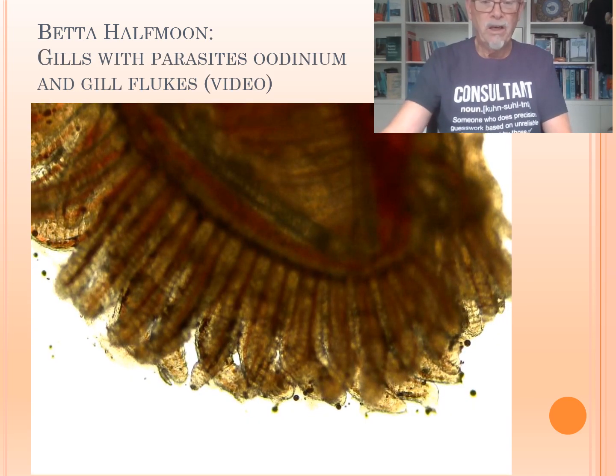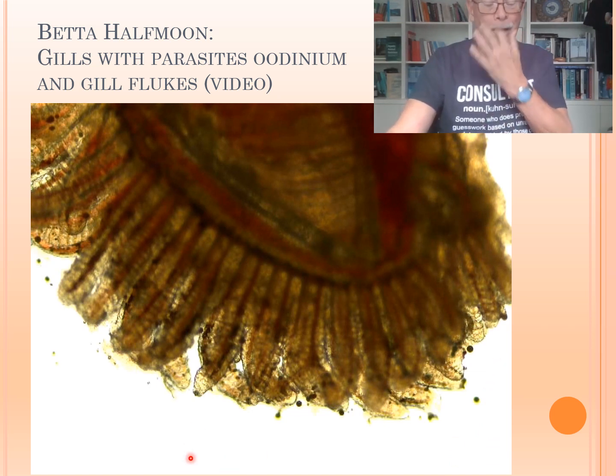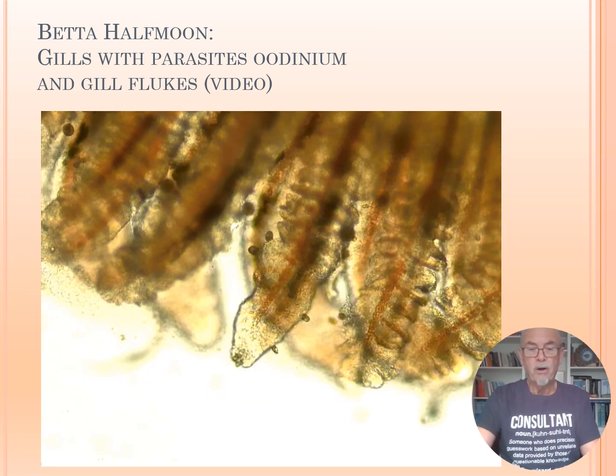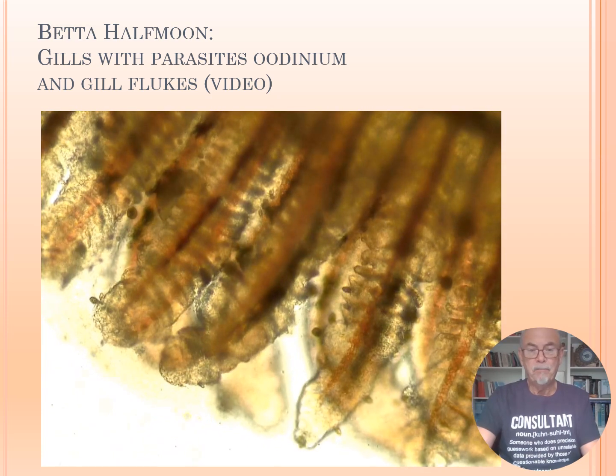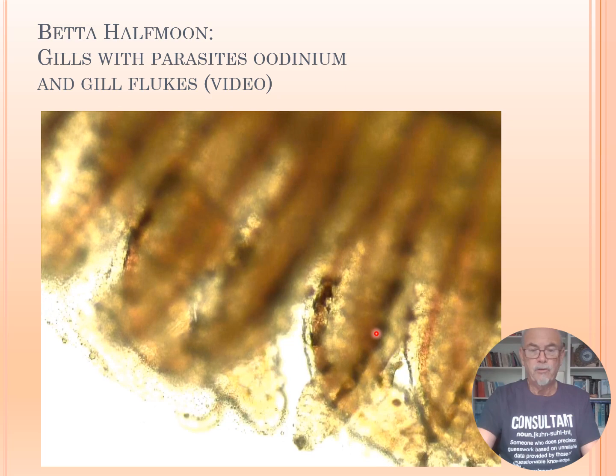And then we found the gills — also all the little spots, the black spots, the Oodinium parasite. Here we see it in more close-up. You see the Oodinium parasites, the black parasites attached to the gills.